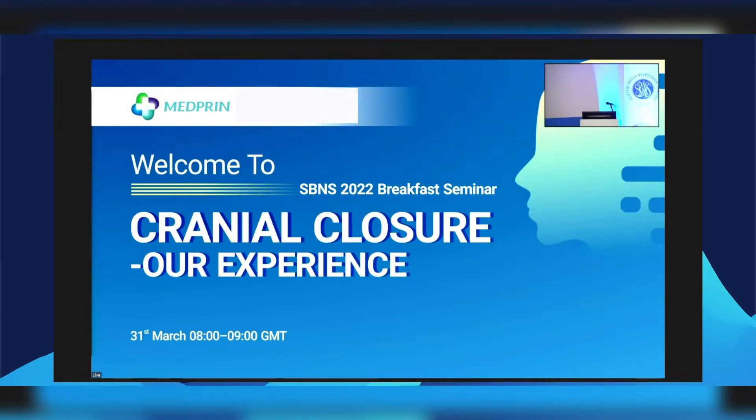Welcome to the first of the breakfast seminars in the Cardiff SBNS meeting. I would like to begin by thanking the sponsors Medprint and Severed for this session.